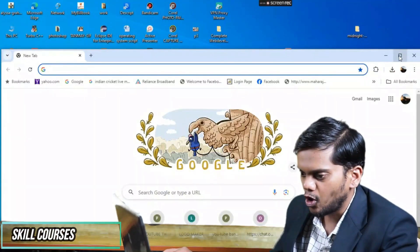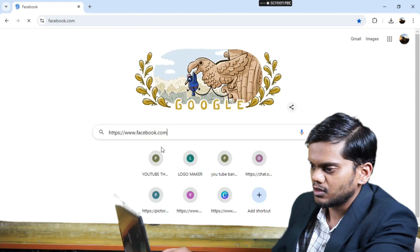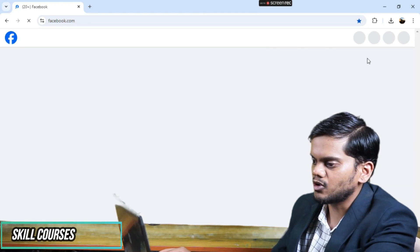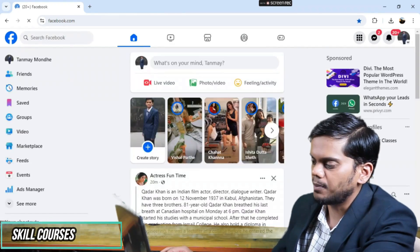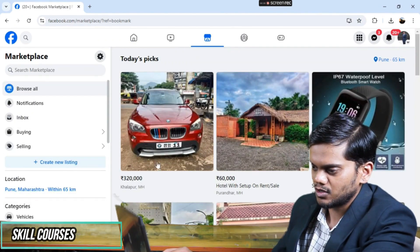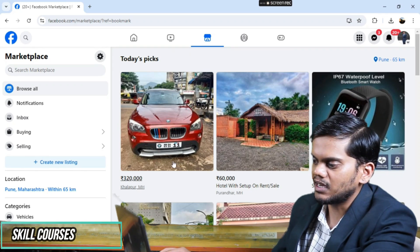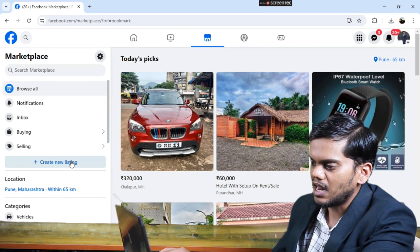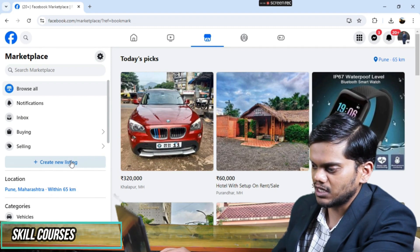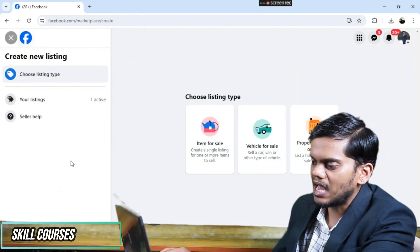I will go to Google and type 'facebook.com.' You can see our Facebook page gets opened. Then click on the Marketplace option. In Marketplace you can see 'Create a new listing' — I will click on that. You can choose to sell an item, so I click on the sell option.